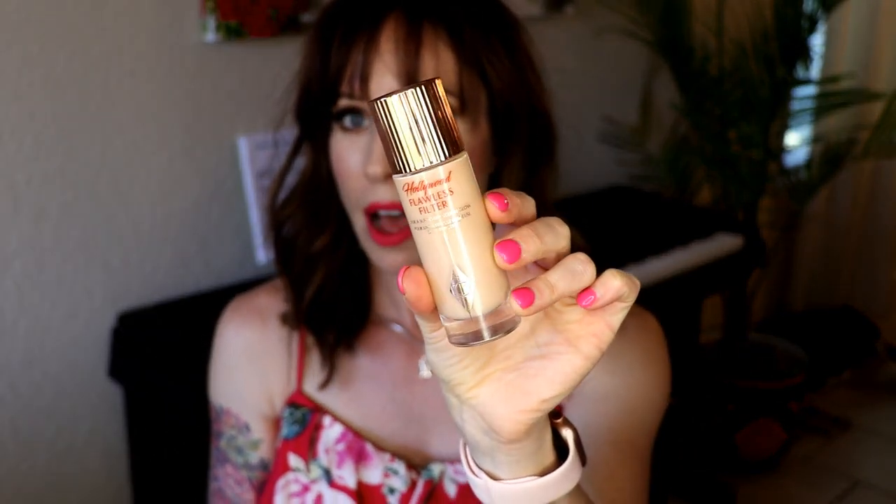The Charlotte Tilbury Hollywood Flawless Filter — I don't put this all over my whole face because it made me look too greasy everywhere. I like to control the glow and contain it in the most flattering areas. I use this as a cream highlighter. It's pretty on your décolleté too. When you swatch it on your hand it really does create a youthful glow — very beautiful, not sparkly or overdone or artificial.